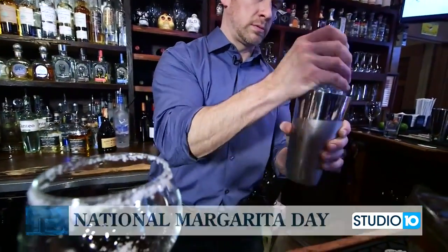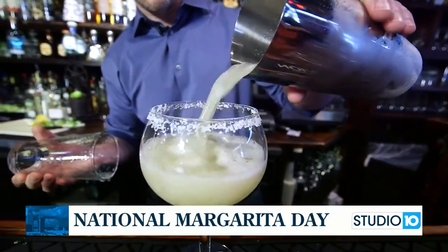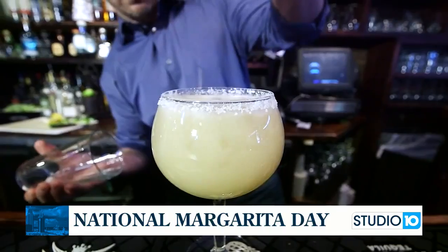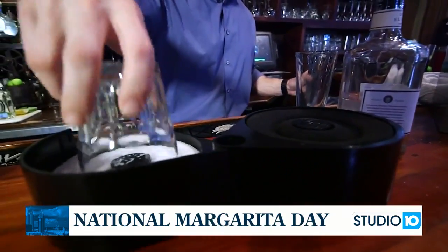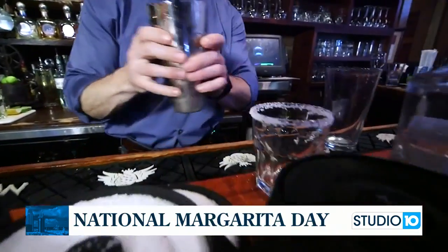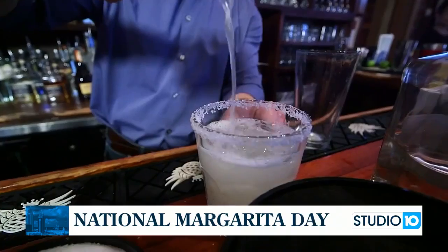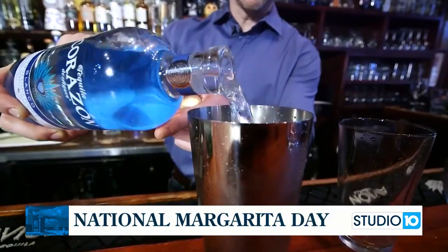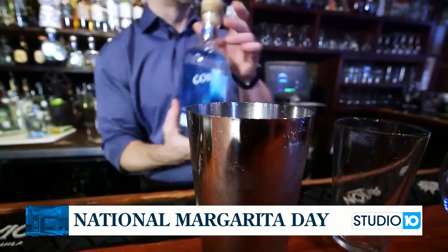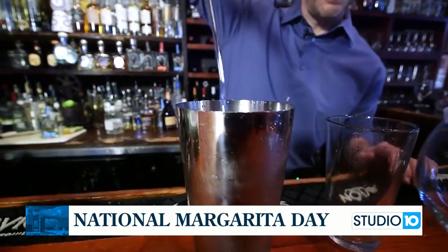When life gives you lemons, make lemonade — when life gives you limes, make a margarita. That's the perfect saying for today because it's National Margarita Day. The classic margarita is made with fresh squeezed lime juice, tequila, and an orange-based liqueur like Cointreau, Triple Sec, or Grand Marnier. According to the National Day Calendar, the margarita is known as the most common tequila-based drink served in the U.S.